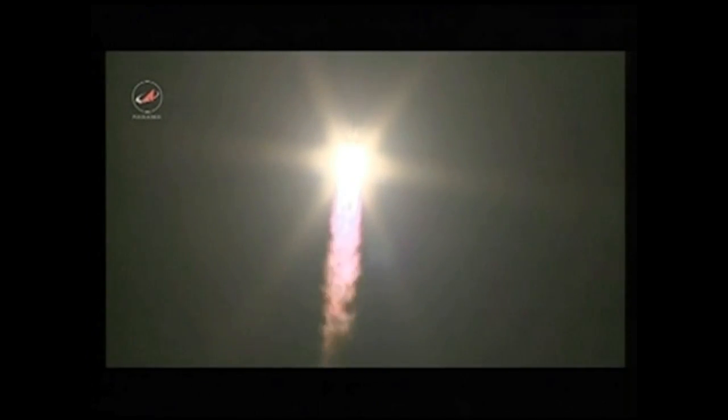Liftoff of the ISS Progress 55 resupply ship, beginning a fast track rendezvous to the International Space Station. The blockhouse at Baikonur reports good launch parameters. Roll, pitch and yaw program is in. All structural parameters reported in good shape, ducking inside a layer of clouds.